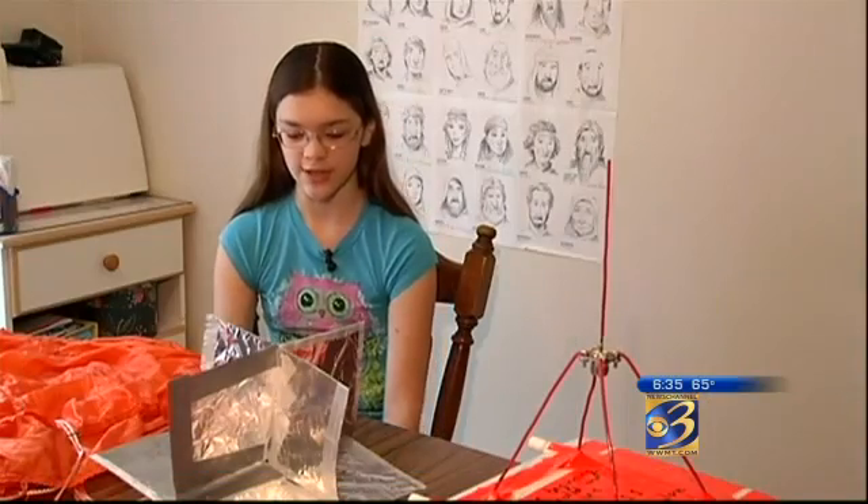My little pony is actually named Rainbow Dash. And Rainbow Dash, in the TV show, she loves to fly. She flies everywhere. She flies fast, she does tricks, she loves to fly — so I'm like, okay, we've got to send her up into space.